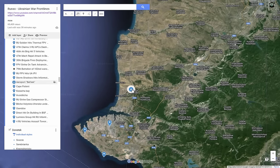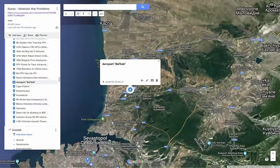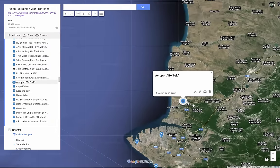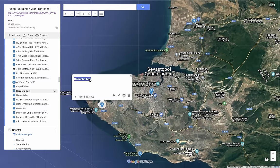Other reported strikes occurred around Belbek Airport, where local sources reported explosions, though reports of three Su-27s being damaged are unverified and time will tell. There was also a strike around Kosache Bay, where fires were reported by locals — that area hosts the headquarters of the 810th Naval Infantry Brigade, which was likely the target. The Ukrainians appeared to try striking several targets simultaneously in an effort to overwhelm Russian air defense systems in the region.